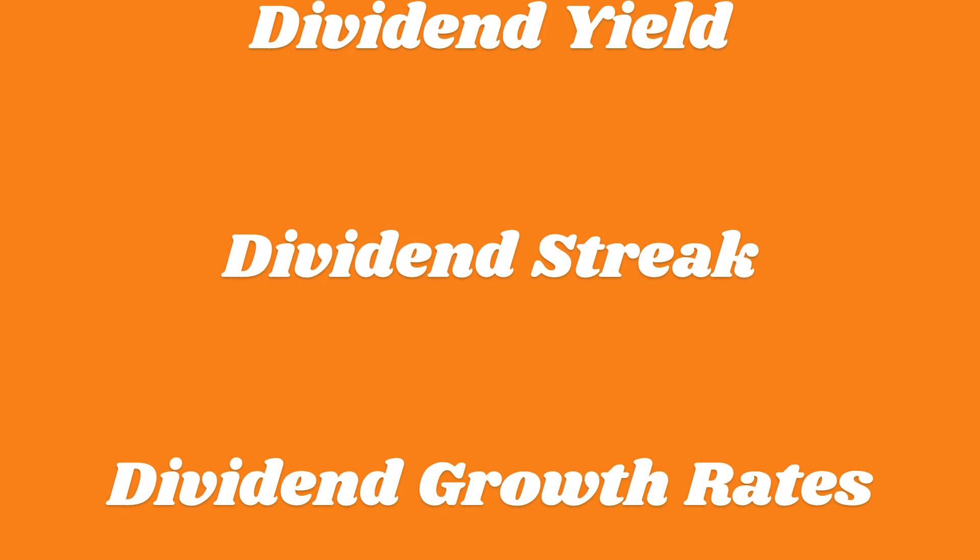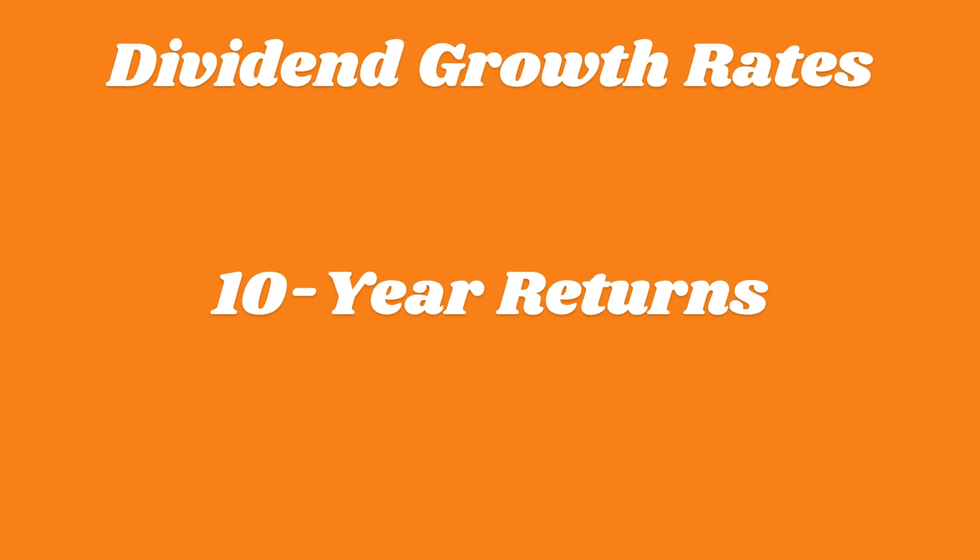In this series, each week I present you all with the top performers of the following categories: dividend yield, dividend streak, dividend growth rates, 10-year returns, and the stock trading the highest percentage off of their 52-week high.